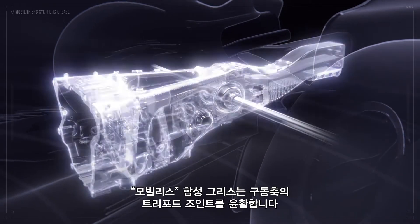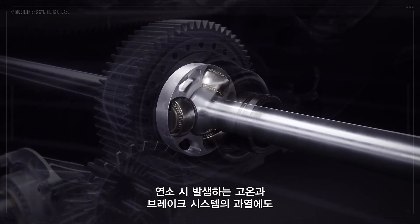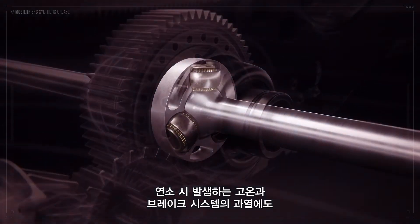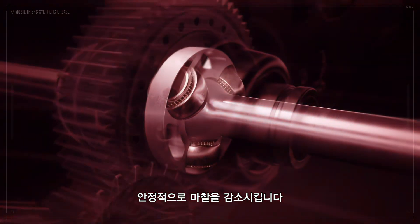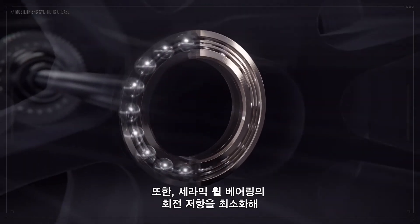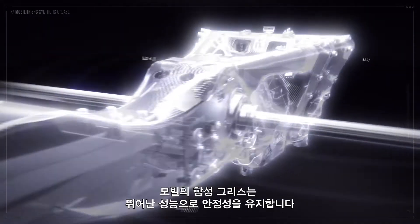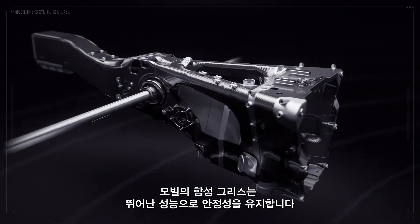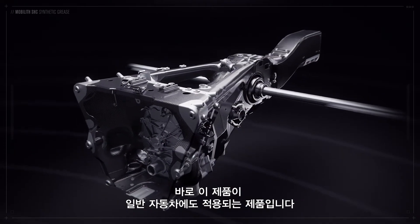Mobilith Synthetic Grease lubricates the four tripod joints on the driveshaft, remaining stable and reducing friction even in the extremely high temperatures generated by the exhaust and braking systems. The grease also minimises rolling resistance in the car's ceramic wheel bearings to help maximise speed. The performance of Mobil's commercial greases was such that no change of formulation was required, and it is these that are used on the car.